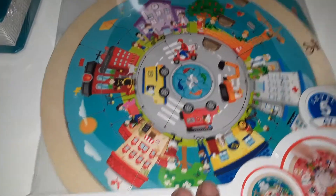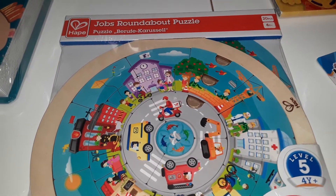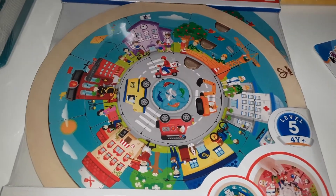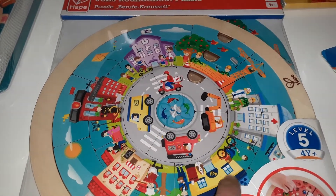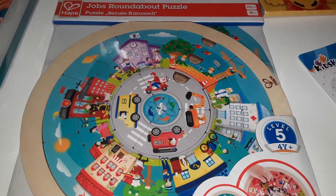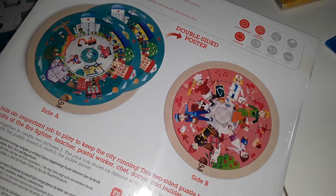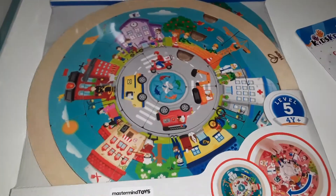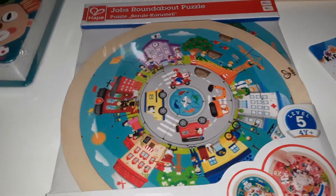This puzzle is a new design — it came from Mastermind Kids. It is a 20-piece puzzle, ages four and up, though my son is only turning three. It's by the company Hape and it's a level five puzzle, I guess because of the design — it is round and the pieces go around. This one is called the Jobs Roundabout Puzzle and it comes with a double-sided poster. My son really likes construction vehicles and puzzles, so I'm interested to see if he can figure it out himself. It was $15.